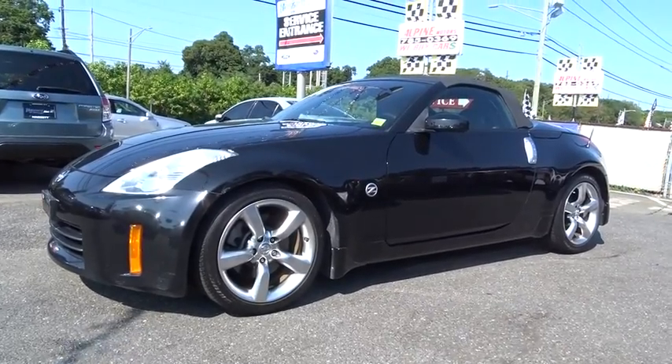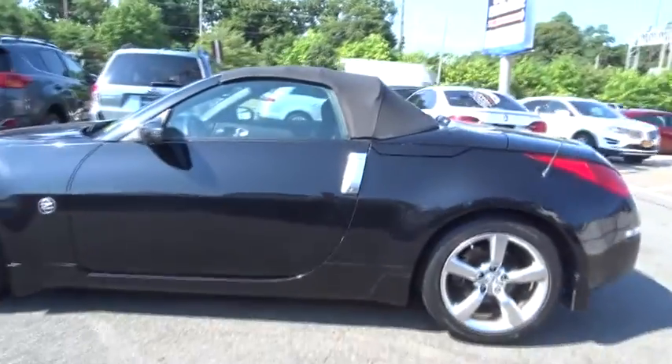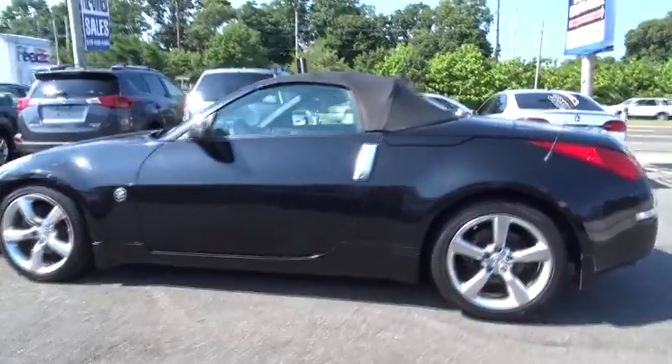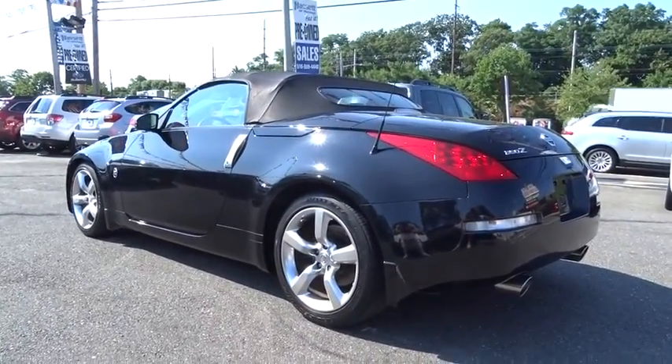2006 350Z. All you need to know about the Nissan 350Z is that when it comes to its price and performance quotient, it is a recreation of the segment-busting Datsun 240Z that set the sport car world on its ear in 1970.